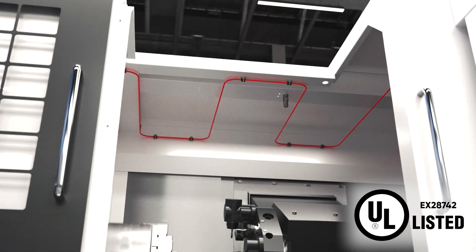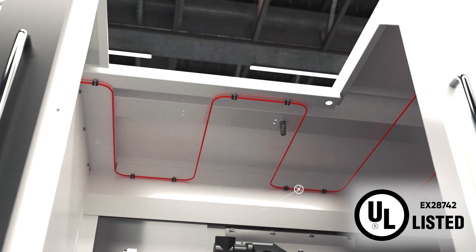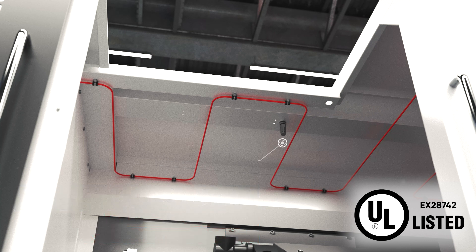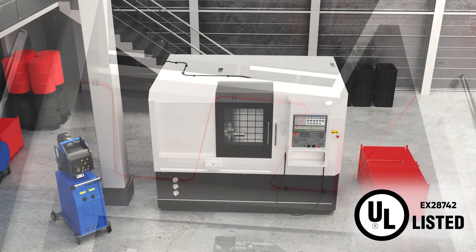The key to minimal fire damage is early detection and suppression within the machine. All systems are pre-engineered and ideal for OEM and retrofit, being extremely compact and light with minimal parts. Installation is quick and easy, with system sizes ranging from 1kg up to 18kg.